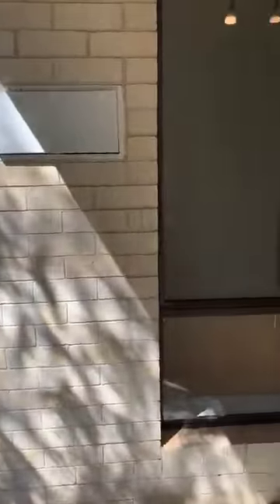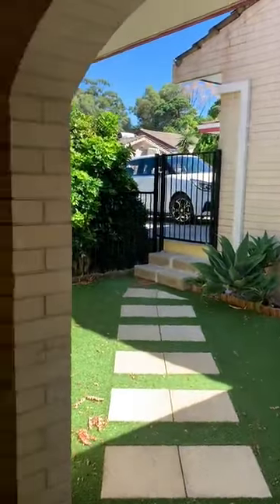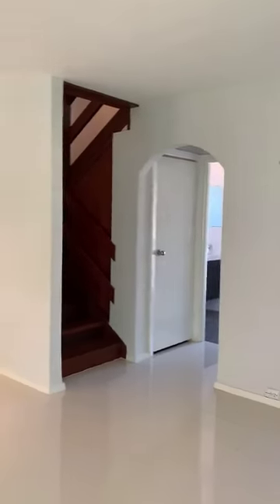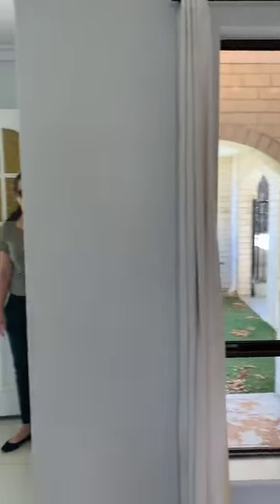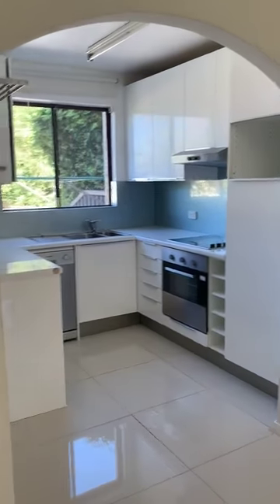Entering into the front lounge room, through to the dining room, then over to the kitchen.